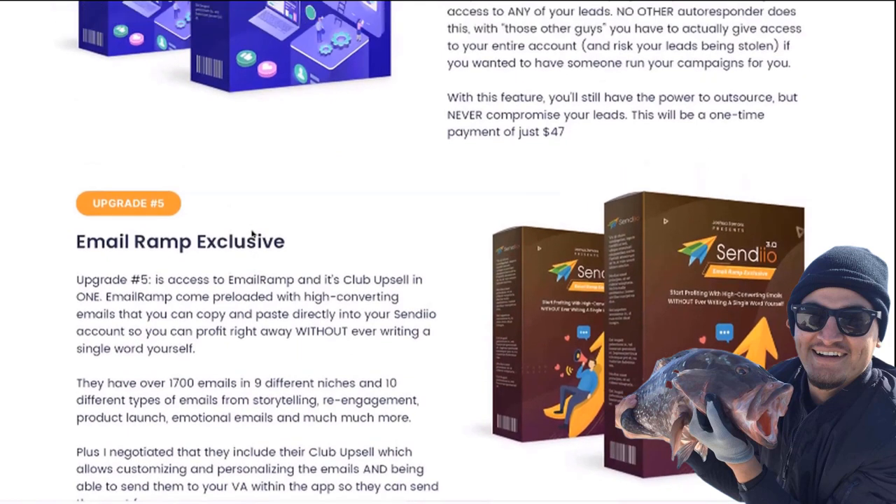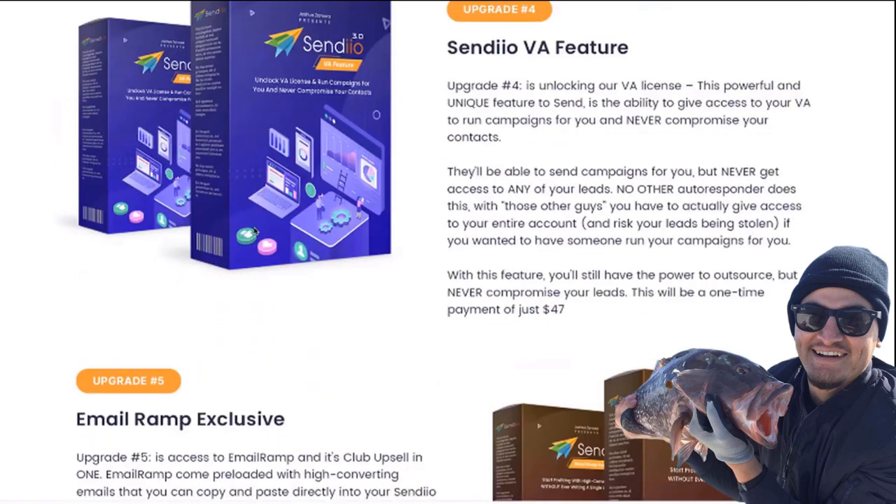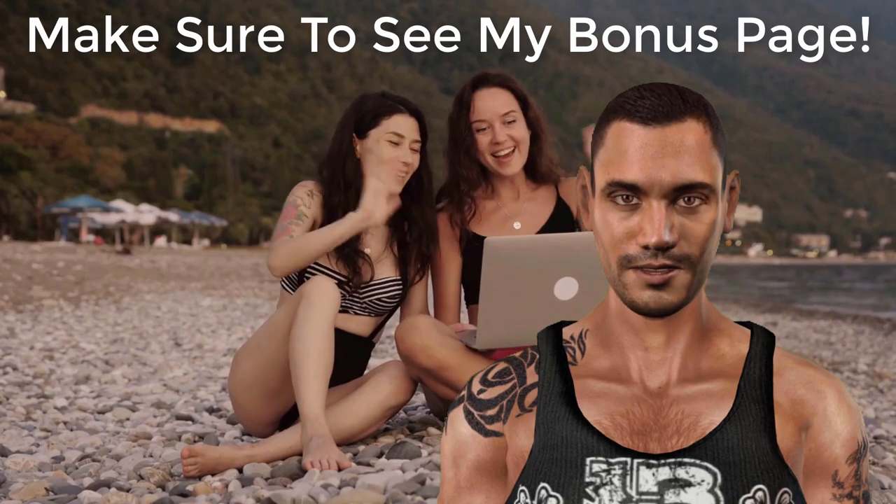You can pick and choose which upgrades you want, or if you're on our bundle page you can pick up all of the upgrades at a huge discount. That's it — thank you for watching and I look forward to seeing you inside Sendio.